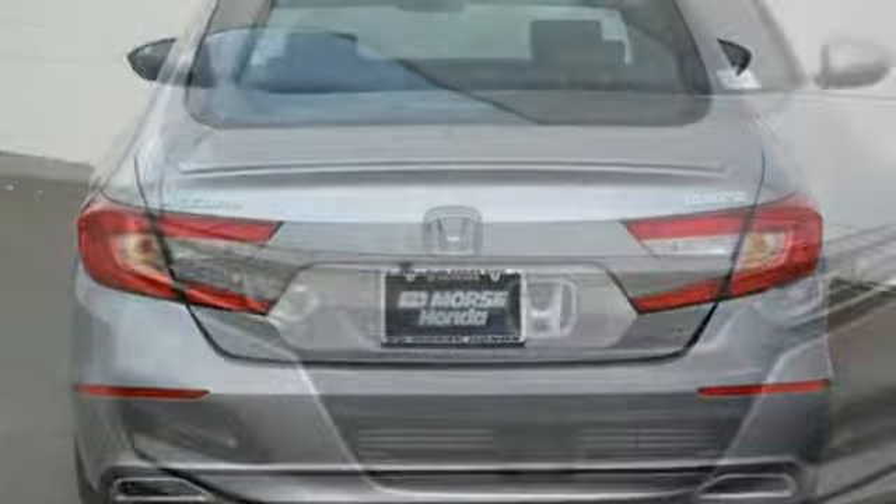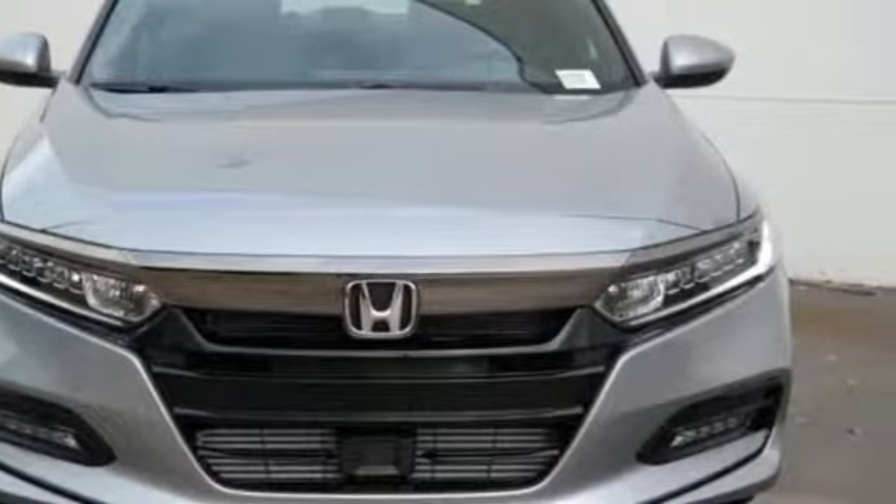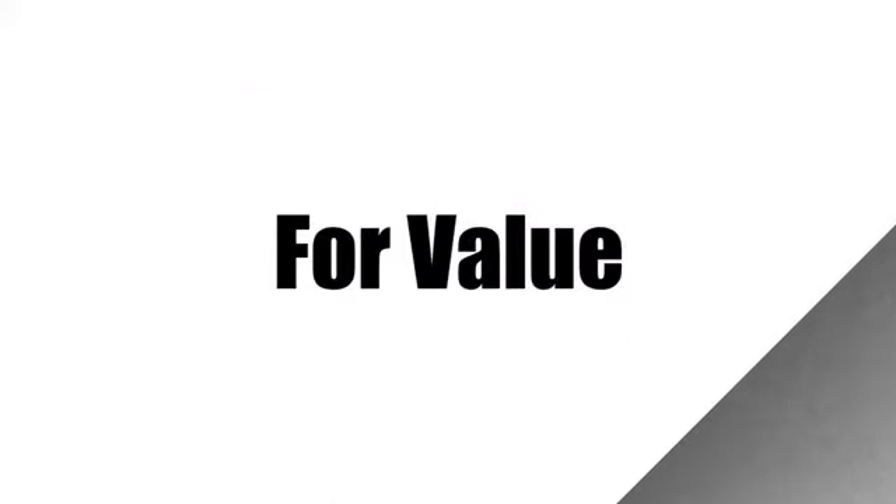Every Honda's designed with the driver in mind. There's even more to see in person. Take it for a test drive today. Call us today at 1-800-767-6107.